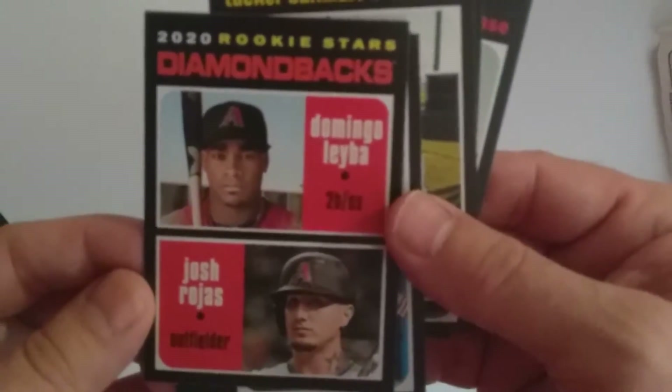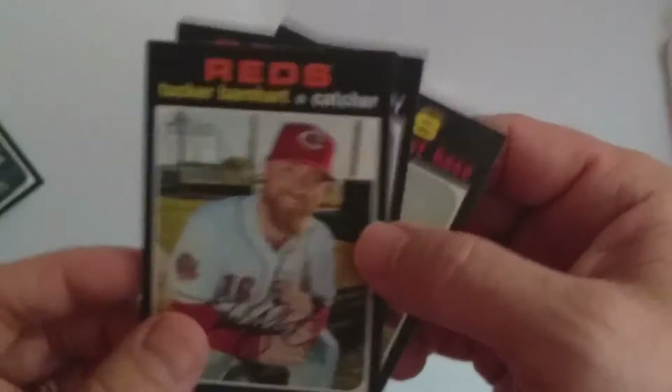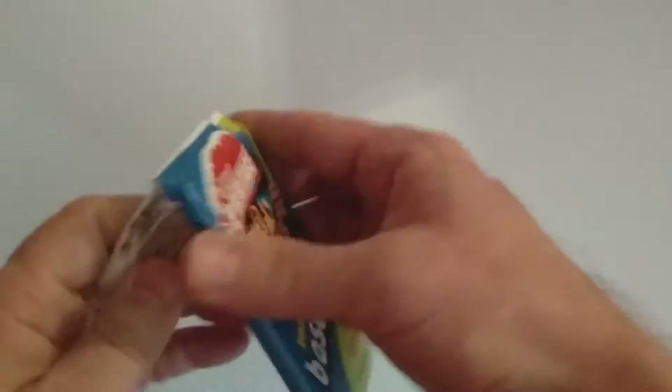Berkey Stars, Domingo Labia, Josh Roas, Andrew Haney, Tucker Barnhart, Ian Kennedy, and Jimon Choi. Making sure there's no high numbers in the back here. It looks like my first pack didn't have any inserts or special cards.